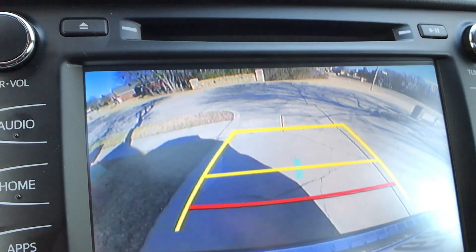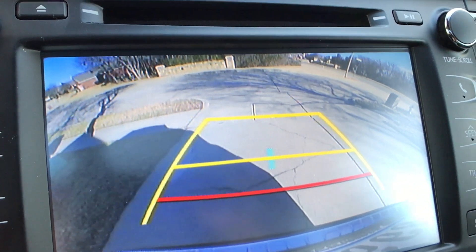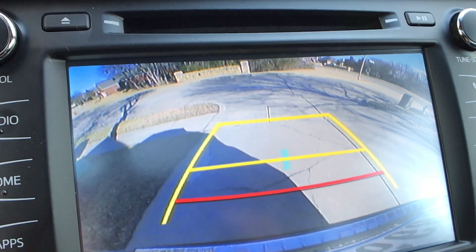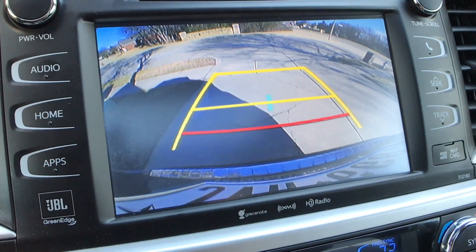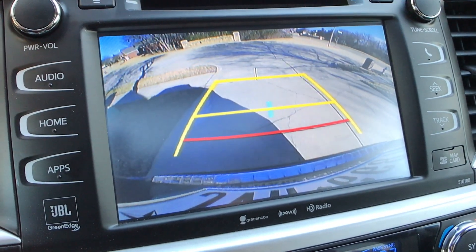When you go into reverse, we do have a backup camera that is nice and clear with dynamic guidance lines on this trim. If you go with the base model or LE Plus, you don't get the dynamic lines. This is the only view it comes in — I wish it came in a wide angle or straight down view like some competitors have.